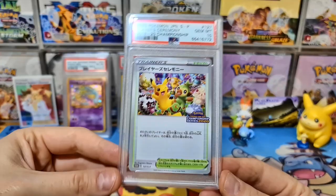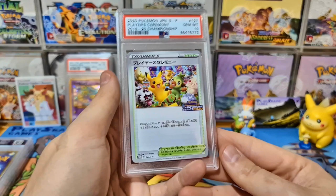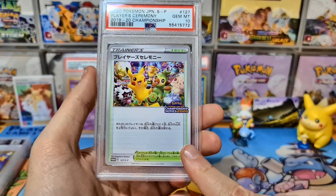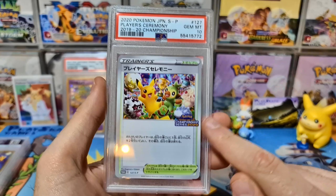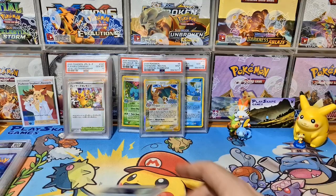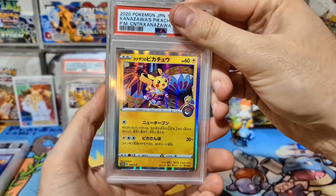The price difference for ungraded isn't astronomically far off the PSA 10 price, which surprises me — I think there are still quite a few floating about. Earlier Player Ceremony cards from 2017 and 2018 had far fewer distributed. I'm probably not going to rush to list this one; if I do, it'll be priced a bit higher because I know it's only going to go up. It's beautiful exclusive artwork with Pikachu, quite a limited release for Japan.